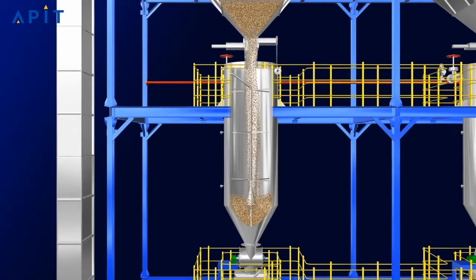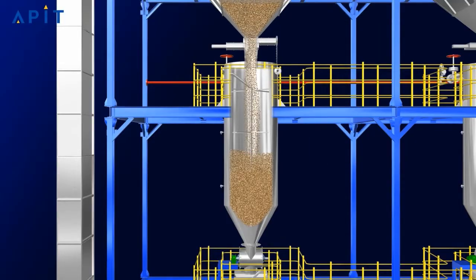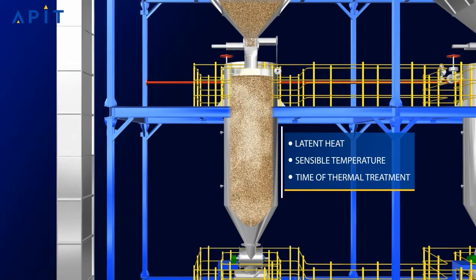Here is the first phase of the power boiling infrastructure, scientifically known as the pre-hydration process. APIT's pre-hydration machine has a cylindrical top with a conical bottom and a scientifically designed steam spurger system that treats each and every grain properly. After filling the paddy, heat load by steam is enforced at low-medium pressure through the branched spurger system. This thermal treatment is completely dependent upon three parameters: latent heat, sensible temperature, and time of thermal treatment. Thermal treatment ensures uniformly distributed heat load to every grain.